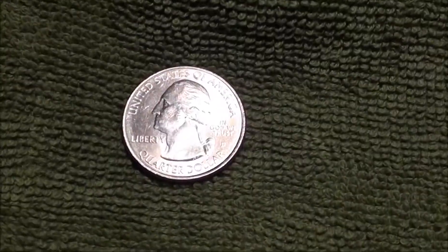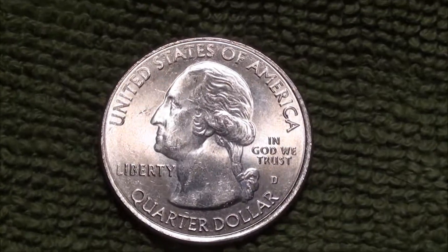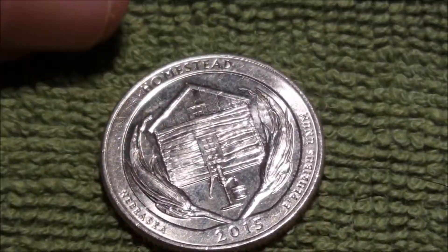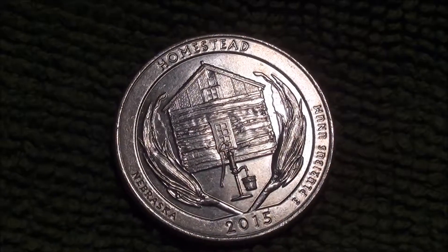All right, check it out guys — figured I'd make a video of this, kind of forgot all about it. Pretty nice shiny quarter, check it out. Found it in circulation for the first time — 2015 Homestead quarter.